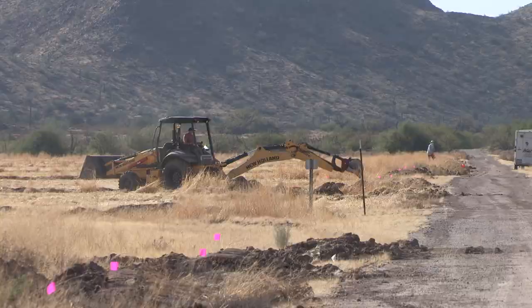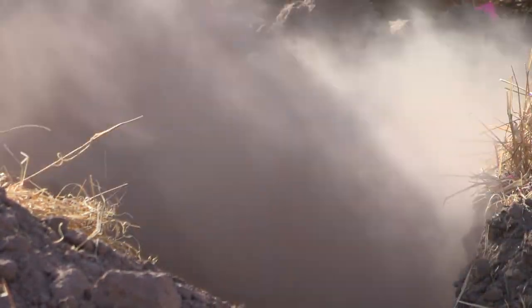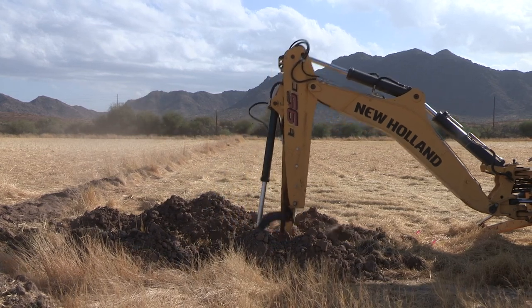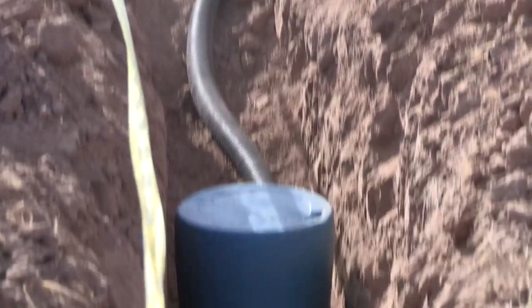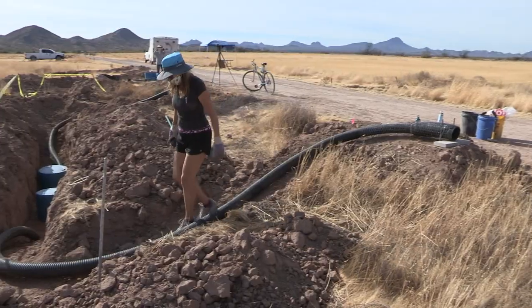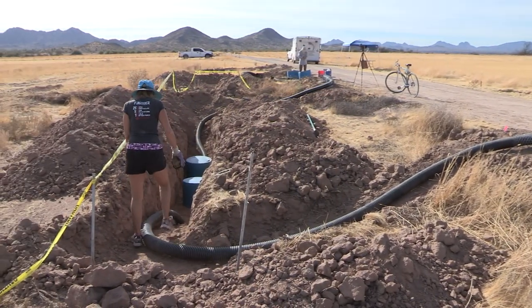This is actually day three of work, phased over the last month. We bring out big excavators and dig about four feet down into the ground. We put a nest box — in this case, a Coca-Cola canister — into the ground, and that's where the owls will actually go and have their nest, since they live underground compared to other owl species.